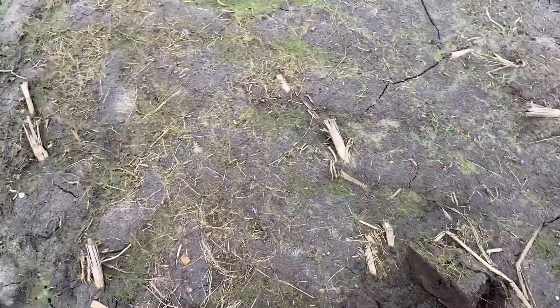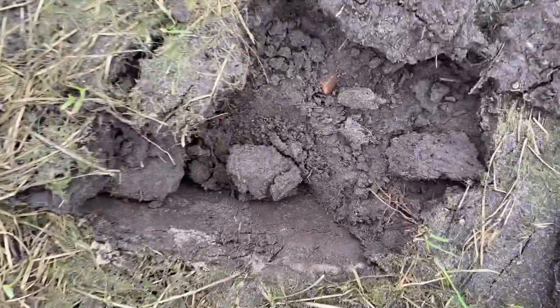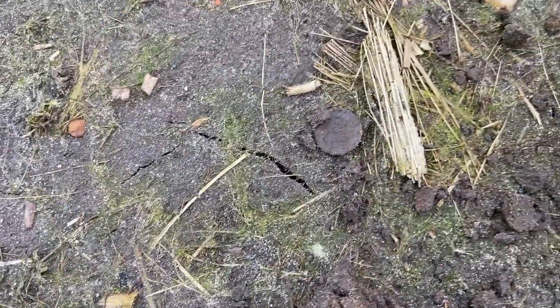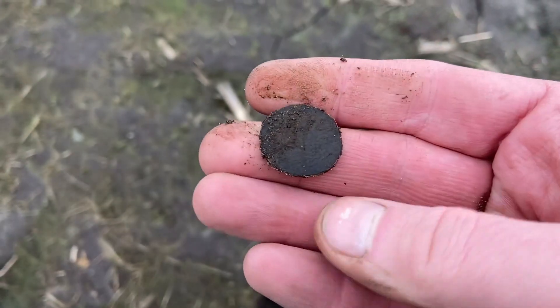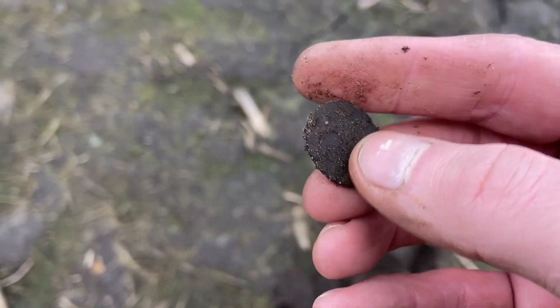Again, a cloth situation. Copper coin, completely worn out.